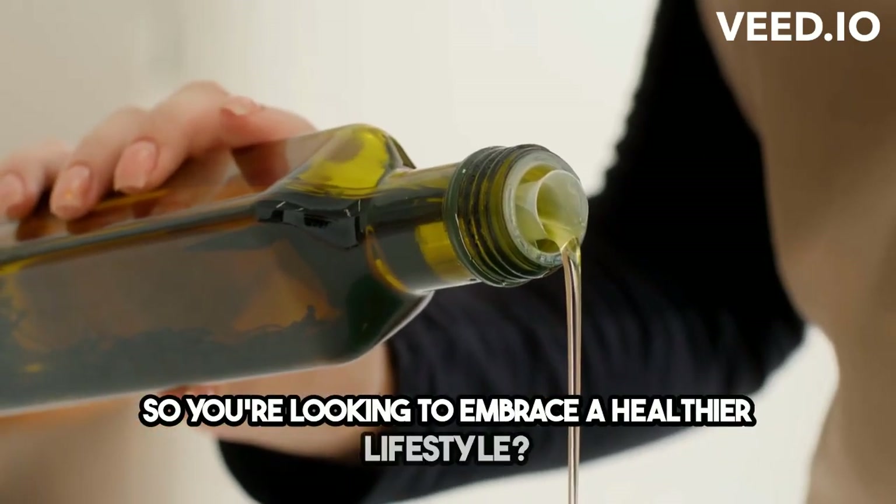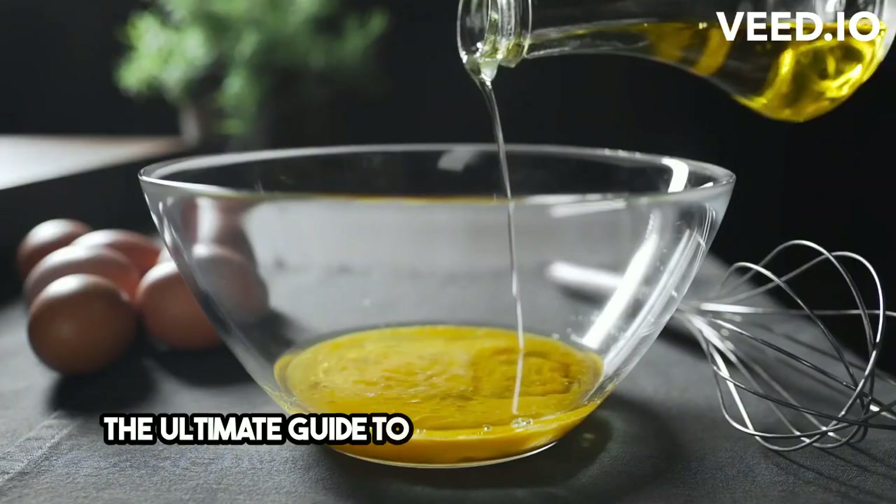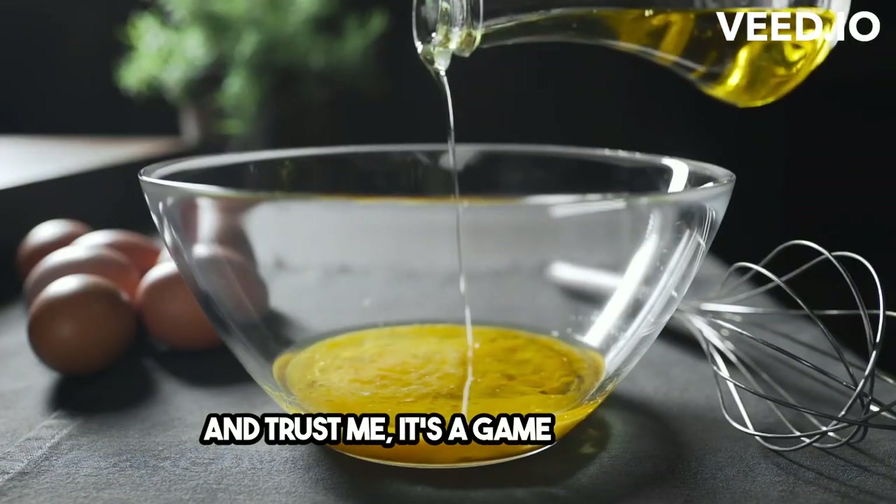So you're looking to embrace a healthier lifestyle? Well, look no further because I've got the ultimate guide to Mediterranean diet foods, and trust me, it's a game-changer.